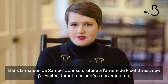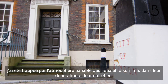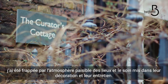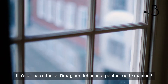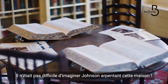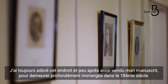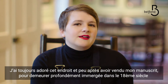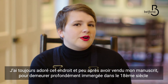We're in Dr. Johnson's house, just behind Fleet Street, which I first visited when I was a student and was immediately struck by its really peaceful atmosphere. I love how sparsely it's furnished, but also it's really intelligently and thoughtfully curated with a lot of love. It's very easy to imagine it being Johnson's home and existing in the period that he lived. I always really loved this place and after I sold the book, I felt that I really needed something to continue to anchor me to the 18th century and to keep me thinking about it and have it fresh in my mind.